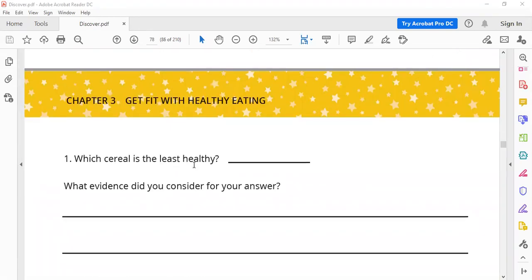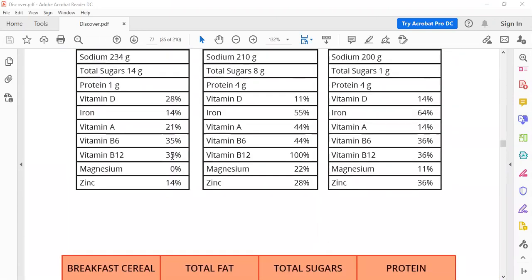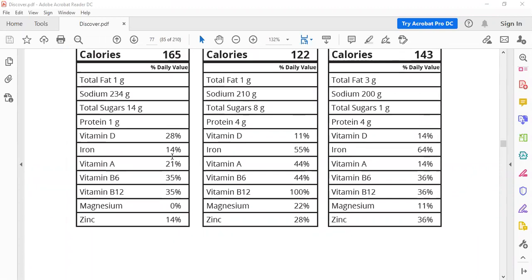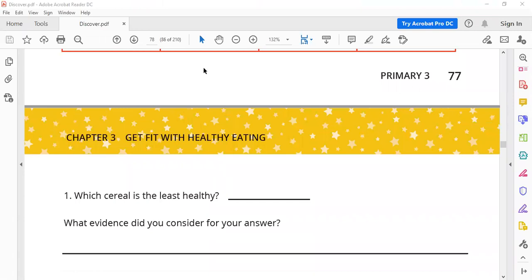Which cereal is the least healthy? I think Cereal A is the least healthy. Why? Only one gram of protein, one gram of fat, and 14 grams of sugar. So Cereal A is the least healthy. What evidence helps — in other words, why? Because it has much sugar.